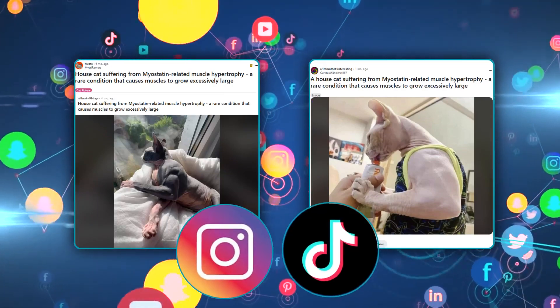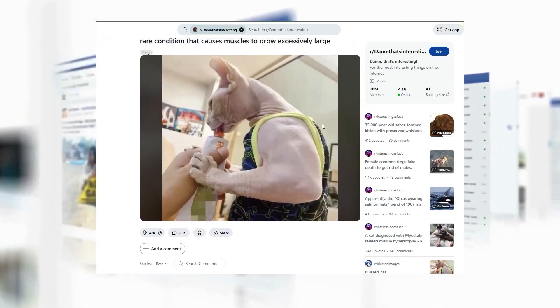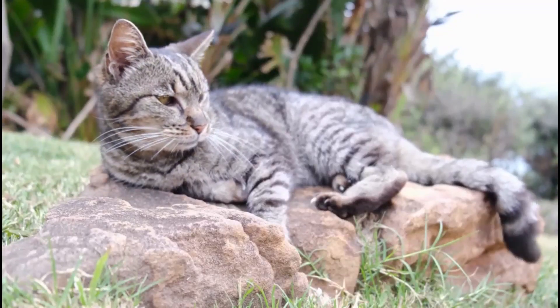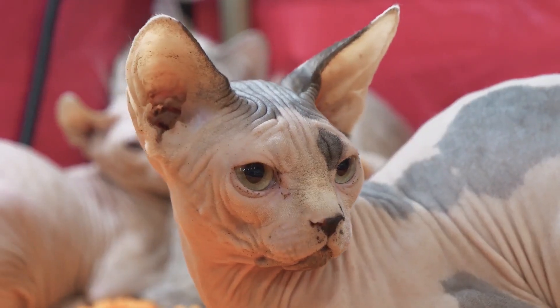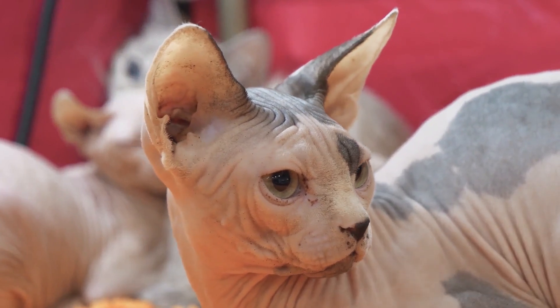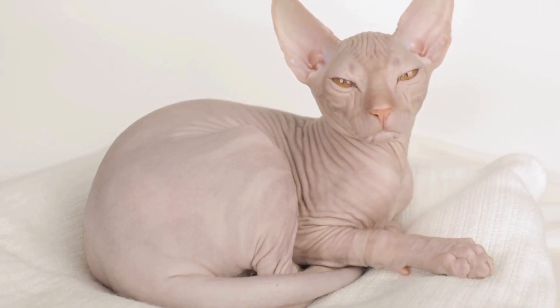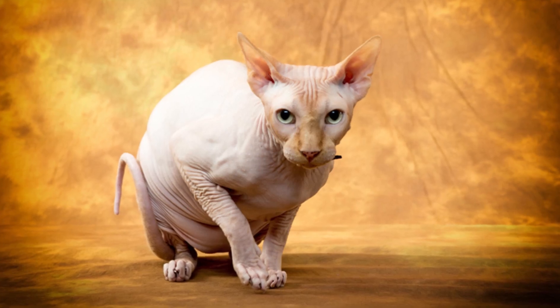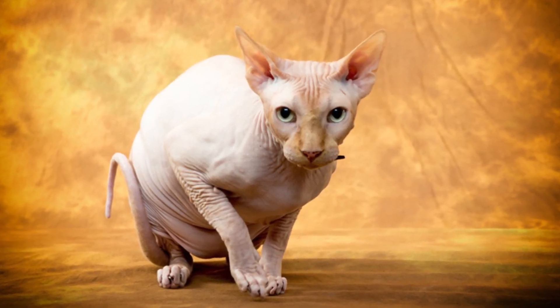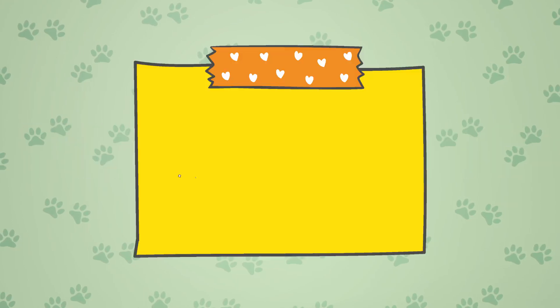Both posts and more have been reposted across social media platforms from Instagram to TikTok, amassing countless views and comments. As for why many of the cats featured are sphinx cats, we don't entirely know. There is no evidence suggesting myostatin related muscle hypertrophy occurs more often in sphinx cats than other breeds. Perhaps it is simply that the condition is more visible in sphinx cats, as their hairlessness allows muscles to look more prominent. Let us know in the comments what you would name a super ripped cat.